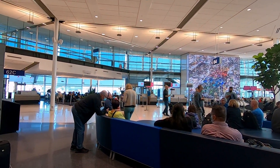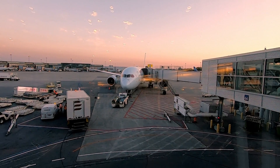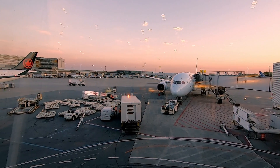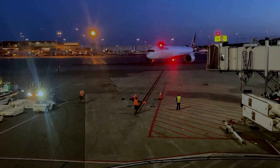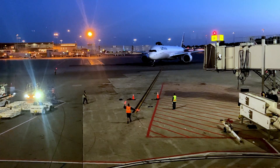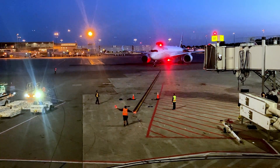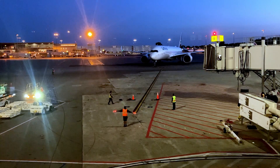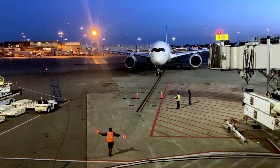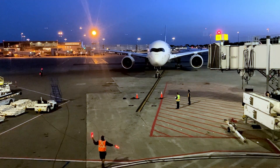We've got some time left, and here we can see one of Air Canada's Boeing 787 going to London. When they depart, our plane should arrive. And there it is — one of Lufthansa's A350s.